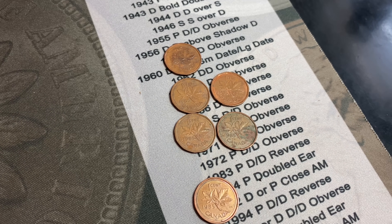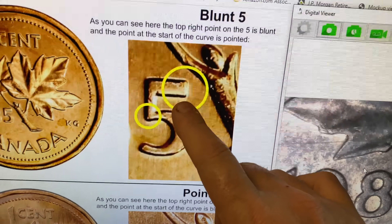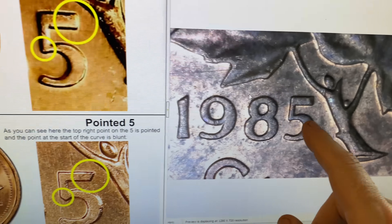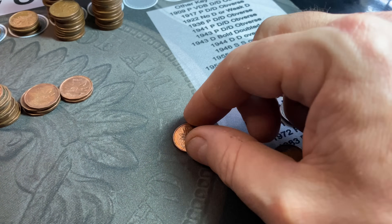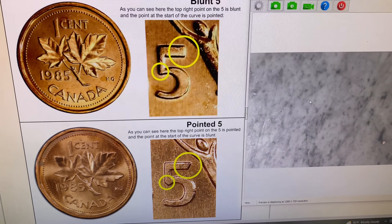I figured I'd bring you guys in for the 1985s. I was looking for the 1985 pointed five or blunt five — pretty easy to tell the difference. That's a blunt five, and that's a pointed five — very easy to tell. Unfortunately, all I have here are seven blunt fives, so we're going to have to just choose the best of the blunt fives. I did not get one of the varieties — of course, it's a small sample set.